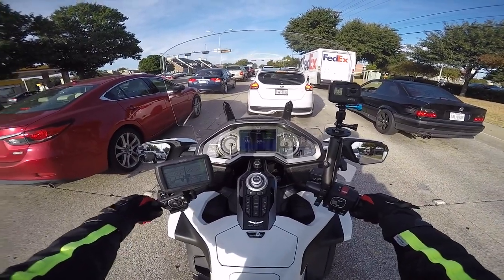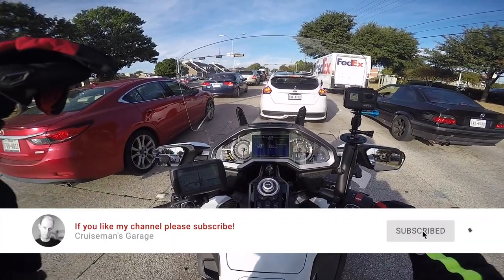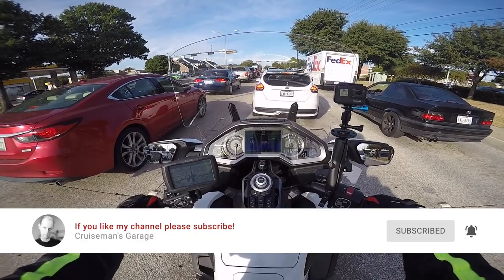If you're passionate about the Honda Goldwing or motorcycles in general, please take a second to click that little subscribe button down below. If you click the bell icon, YouTube will notify you when we come out with new videos.